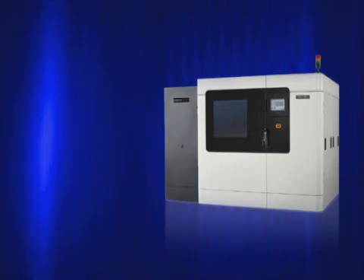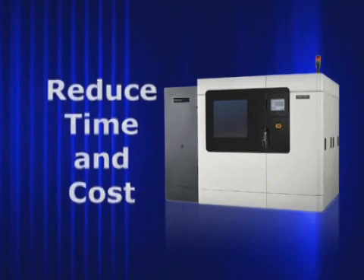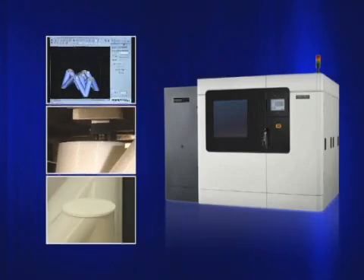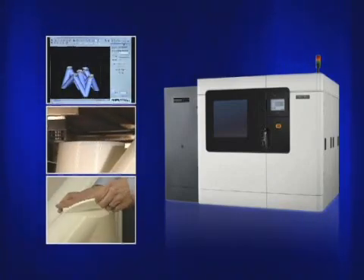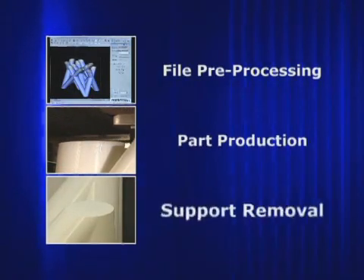Manufacturers choose Fortis systems because they reduce time and cost from their design and manufacturing processes. The 900MC produces thermoplastic parts in just three steps: file preprocessing, part production, and support removal.